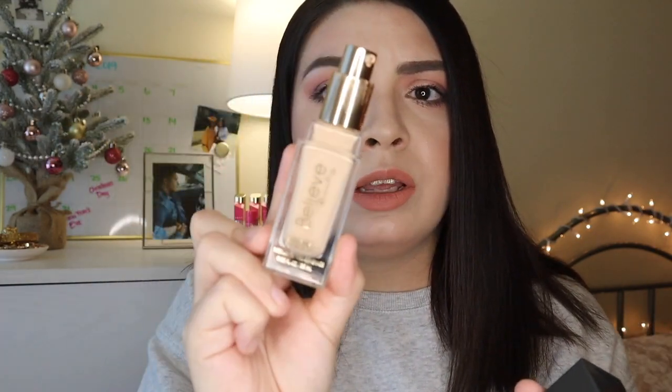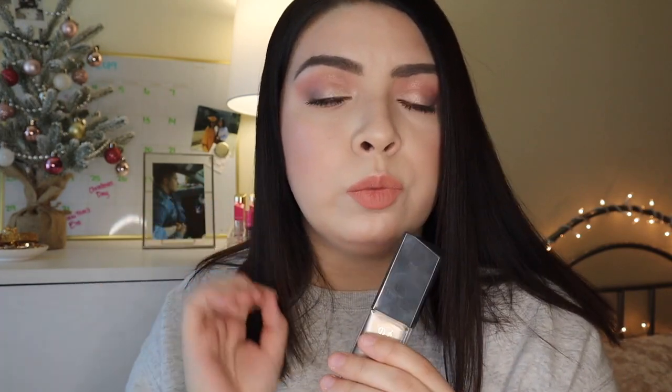This claims to be medium to full coverage but I think it's more of a medium coverage. It does come with a pump and has pretty packaging, but the formula changes depending on what primer you use. The only primers I can use it with are the Artistry Exact Fit Perfecting Primer and the Smashbox Photo Finish Shine and Oil Control Primer — that's a $39 primer I'm using to prime this $5 foundation. With the Artistry primer, it really reduces redness and there's none peeking through, which I love.